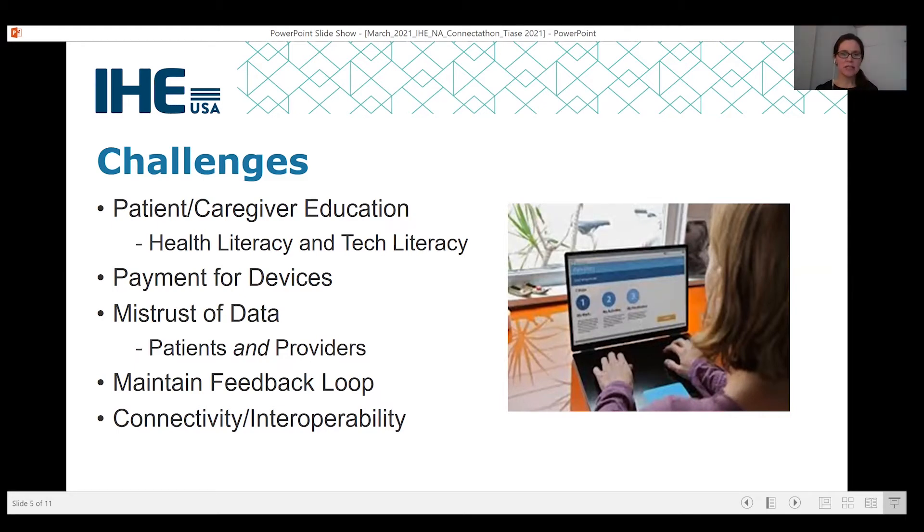Connected to trust is the challenge of maintaining the feedback loop with patients. If patients are providing data and expecting someone to look at it, ensuring that there are providers and clinicians responding and providing that feedback to ensure continued use can be problematic in busy practice environments. Last but not least is the challenge of connectivity — whether patients' sensors can connect to devices, mobile health apps, and if there's adequate Wi-Fi for data upload. Very related but different are interoperability concerns: can the data from the device get to the EHR or whatever mechanism is used to integrate the data into the workflows?